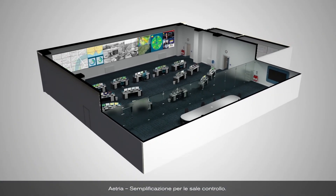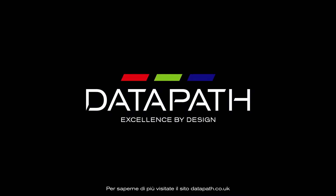Atria. Control rooms made simple. To find out more, visit datapath.co.uk.